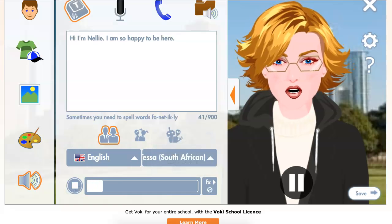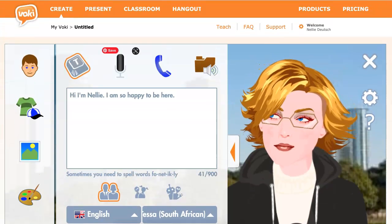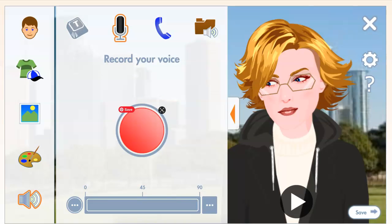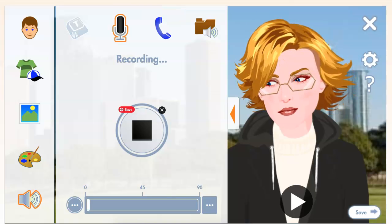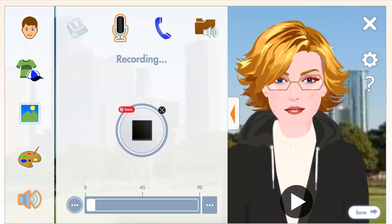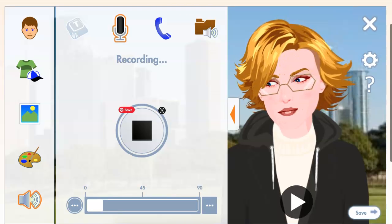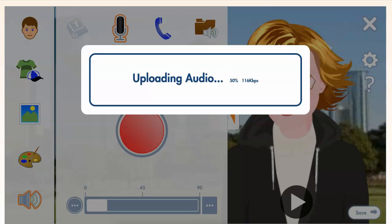Okay, there it is. Now I'm going to save and click on the microphone. Students can do this on their phones too. Click 'Allow' — this is really important, make sure you allow it using Chrome. So I'll record: 'Hi there, this is Nelly and I'm so happy to be here. It's been such a long time since I introduced myself on Vokey, but that's not what I'm going to do.' Click on stop — notice it's uploading the audio.